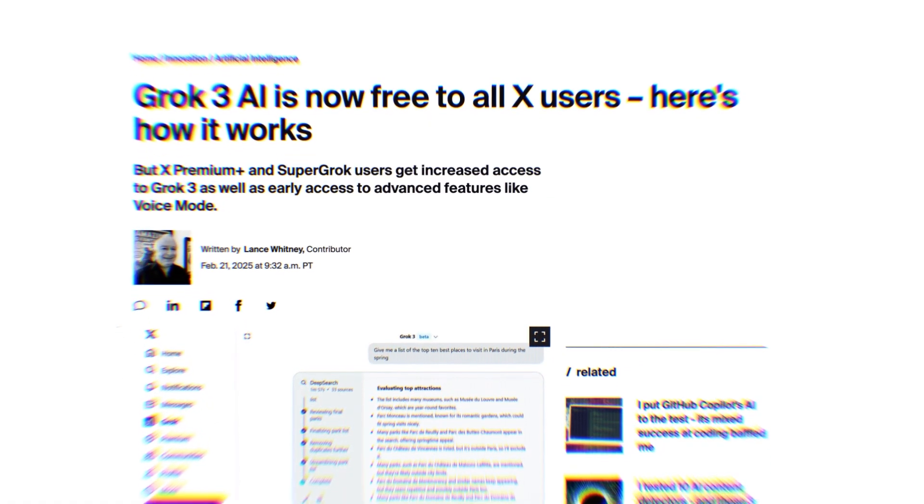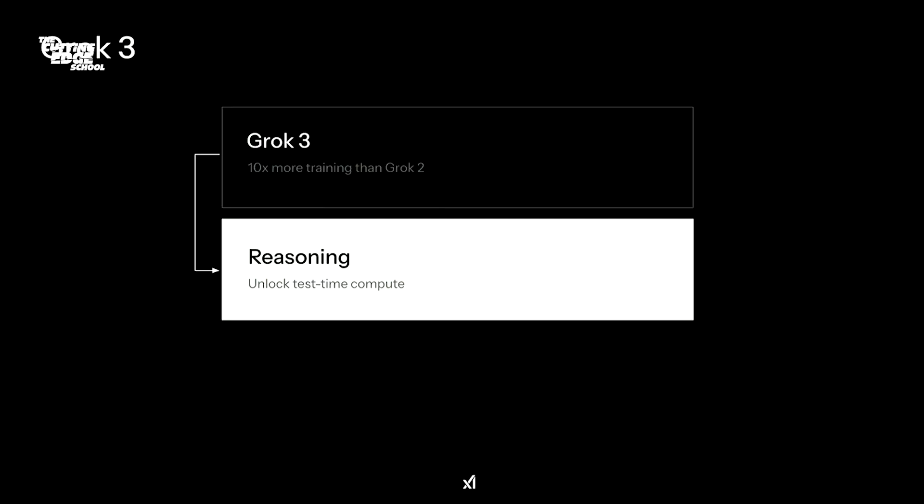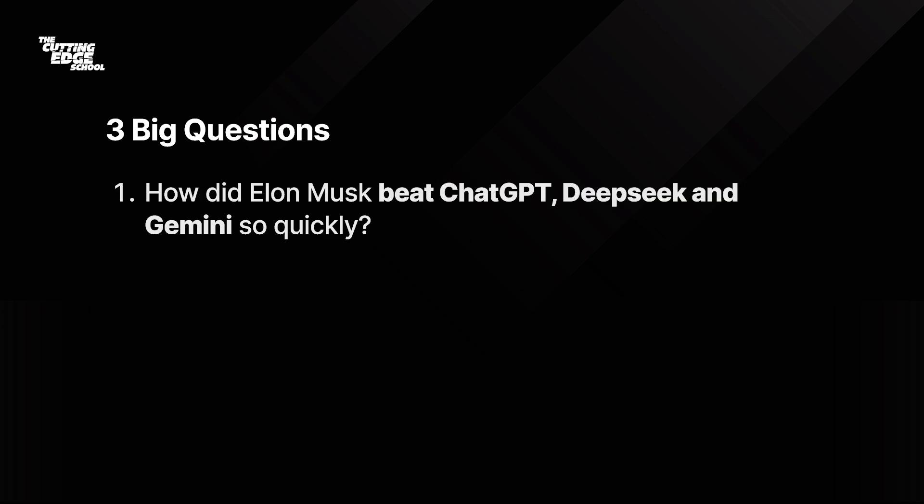Grok was created by XAI, which is founded by Elon Musk, and it is making massive waves in the AI world. Grok 3 is supposed to be completely uncensored and truthful, and this applies to everything it makes. Three big questions arise: how did Elon Musk beat such big companies like OpenAI, Google, and DeepSeek so quickly?